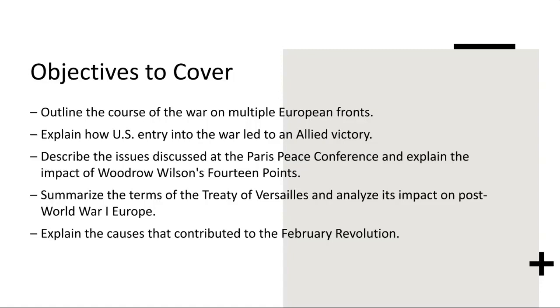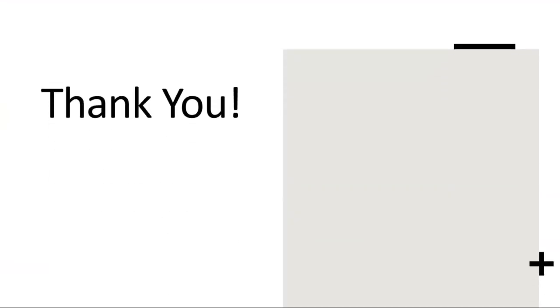As we conclude, we find that these events and moments in the course of World War I and its aftermath reshaped the global landscape in profound and far-reaching ways. Thank you for following along, and I look forward to seeing you all and working with you next week.